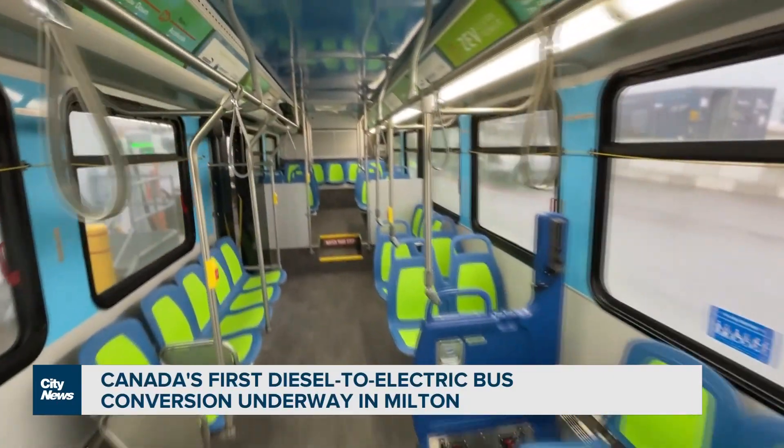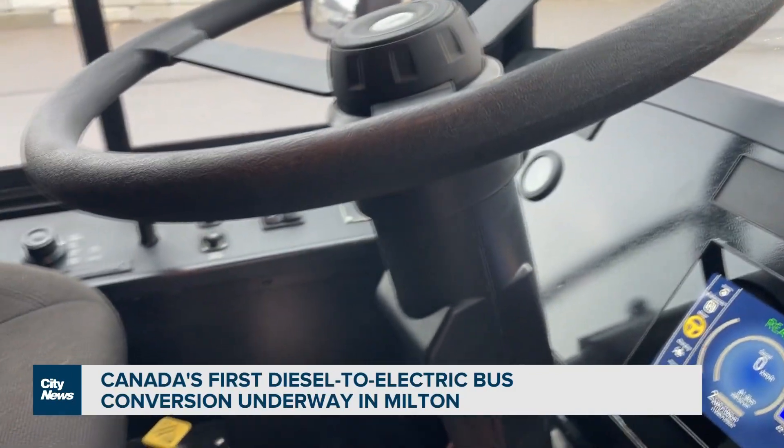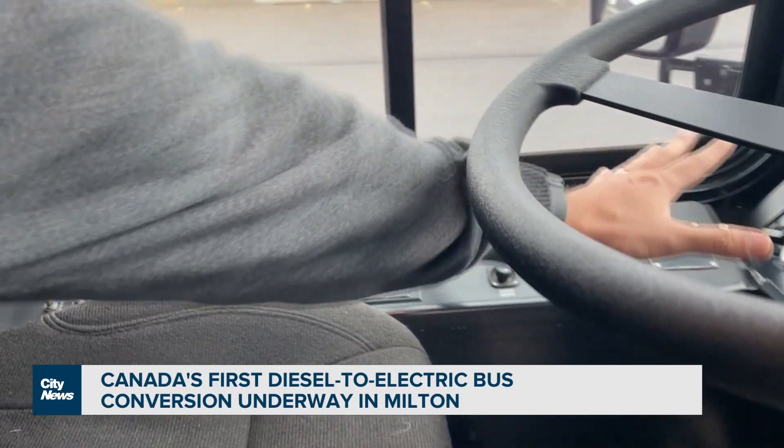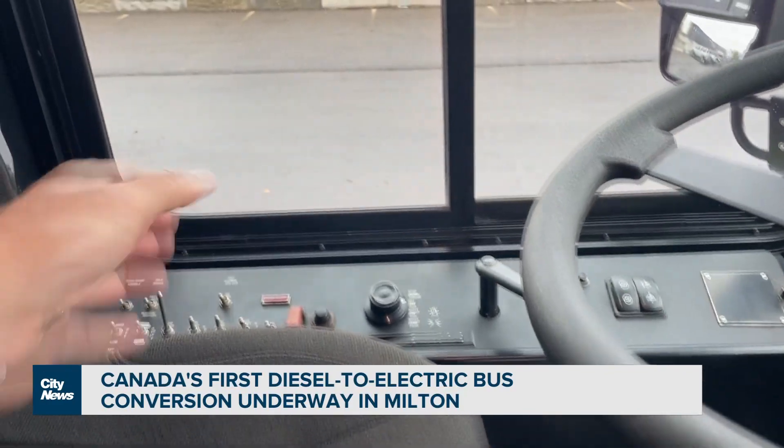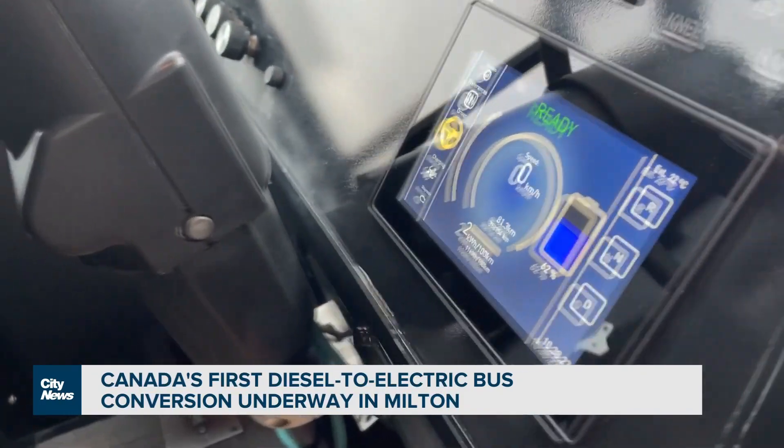Inside of the bus, really nothing has changed in terms of how the bus operates. All of the side components — the old switches, operators, door switches, wheelchair ramp switches — everything remains the same. The one change that obviously stands out is the dash. We think this technology, obviously demonstrated here with the transit bus, we think we can also convert other forms of transportation.